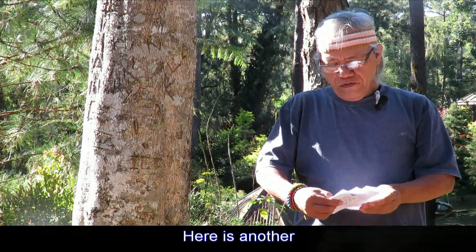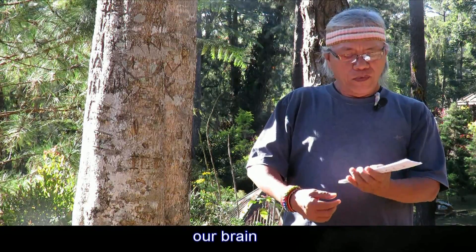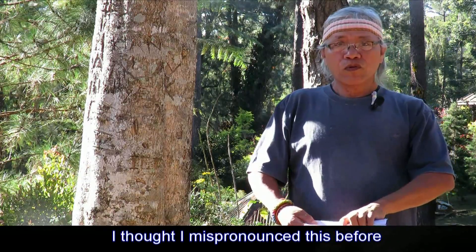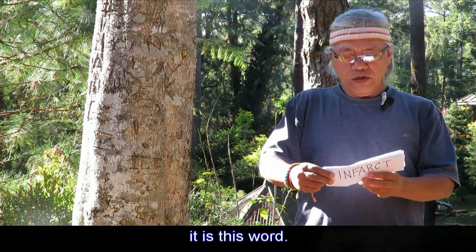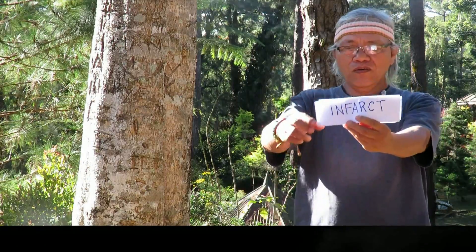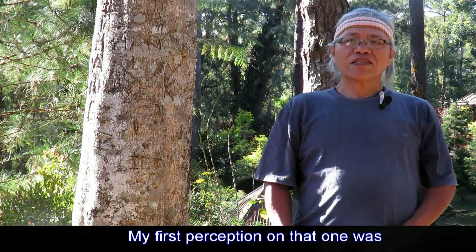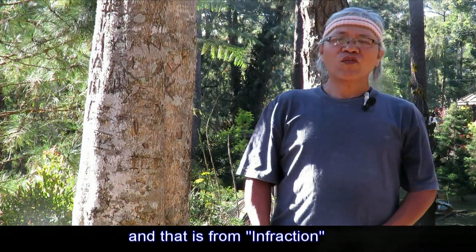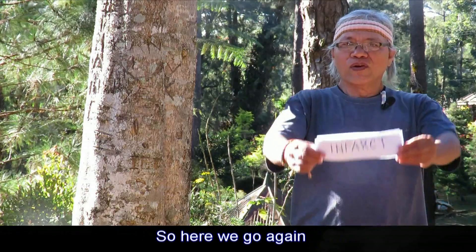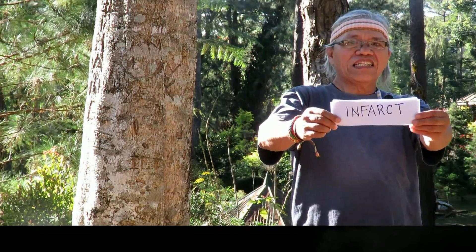Here is another word to remember, one that involves our brain. I thought I had mispronounced it before, or that it was written wrongly, but the word is infarct — I-N-F-A-R-C-T. My first perception was that it was spelled like infarction, but it is spelled infarct: I-N-F-A-R-C-T.